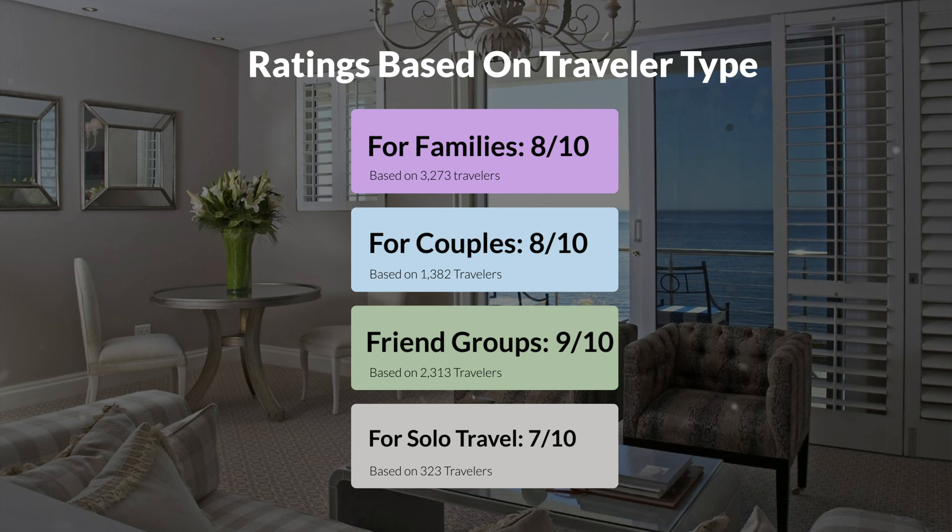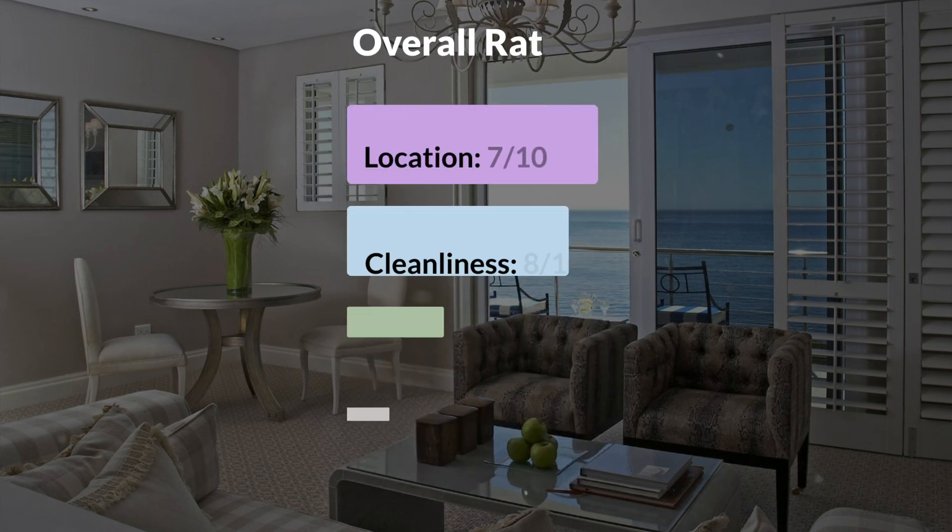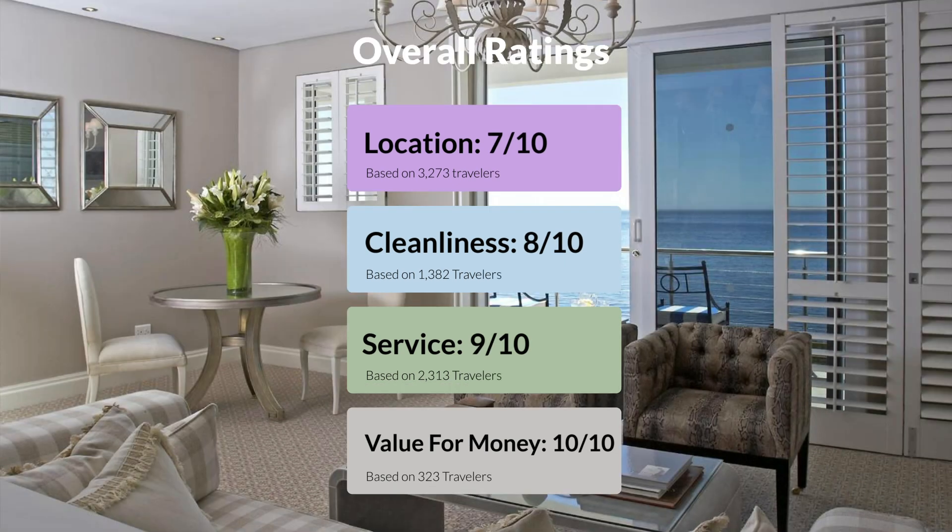Here are our overall ratings for this hotel. Location, 7 out of 10. Cleanliness, 8 out of 10. Service, 9 out of 10. Value for money, 10 out of 10.